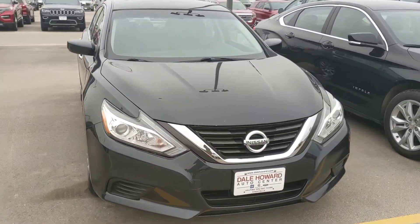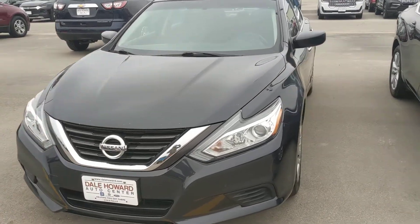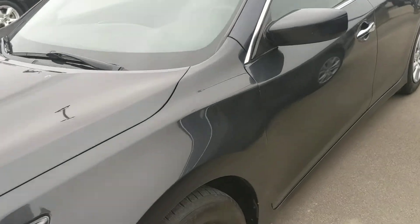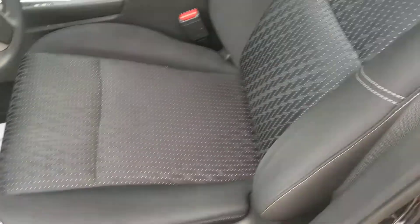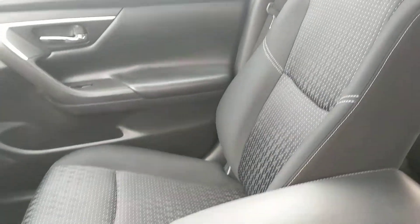Hey Cindy, it's Sarah out at Dale Howard. I just wanted to take a quick walk-around video for you of our 2016 Nissan Altima. These are great vehicles — I actually used to be an Altima owner myself, so I can attest to how great they are. Really fuel efficient, comfortable vehicles. You'll see it's got the premium cloth seating here.